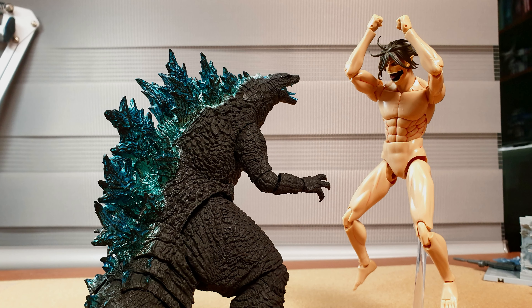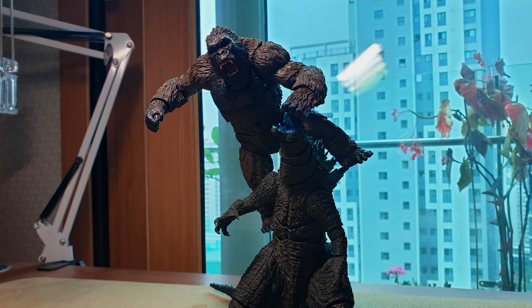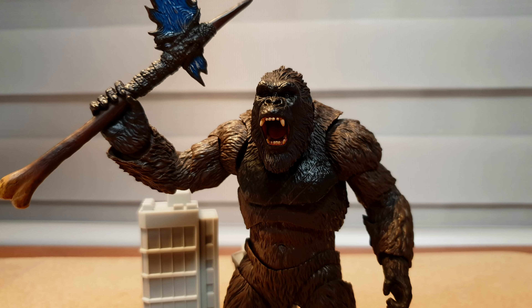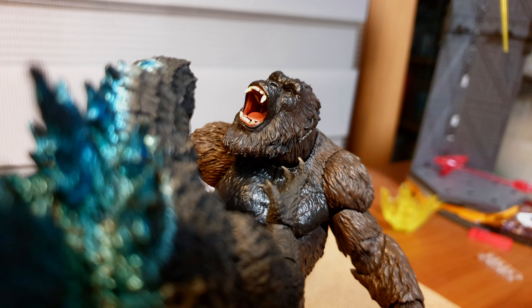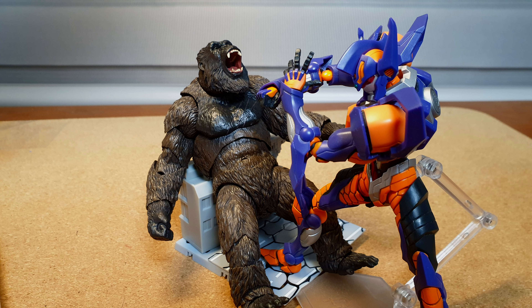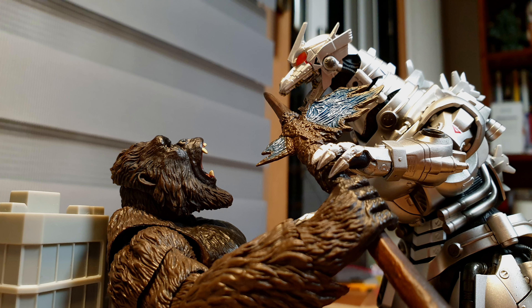Speaking of MonsterArts, my fifth lowest ranking figure is the SH MonsterArts Kong. Don't get me wrong — this is a nice figure with loads of accessories alongside an unprecedented amount of articulation. Then why, you might ask, is it ranked this low? To simply speak, Bandai focused too much on the articulation that they forgo the stability on this figure.